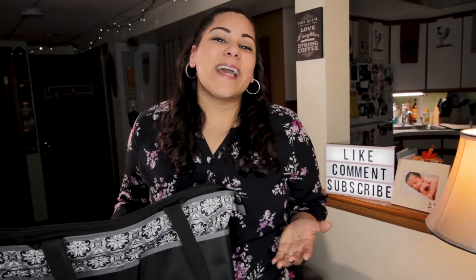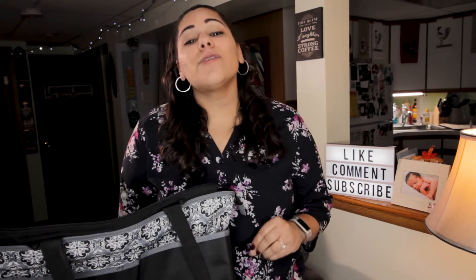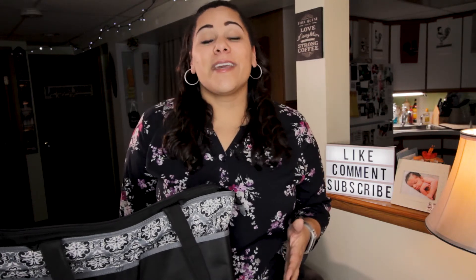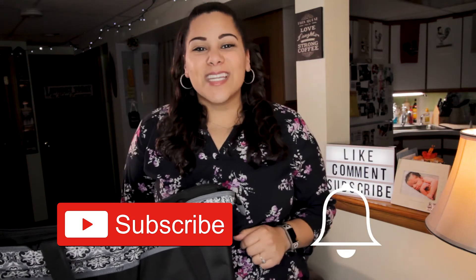Hey, I'm Amanda and welcome to Parent Pacifier. On this channel, we help new or soon-to-be parents with product reviews, stories, tips, and how-to's just like this one. So if you're new here, consider subscribing and hitting that bell icon so you never miss a video.